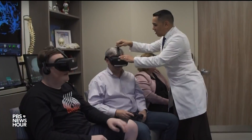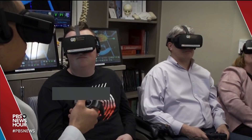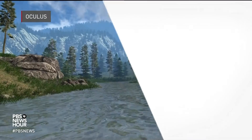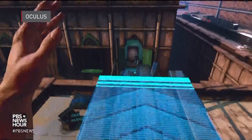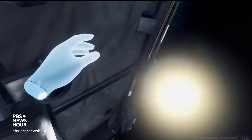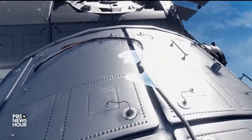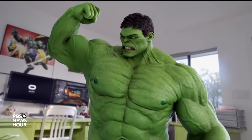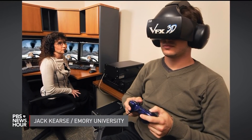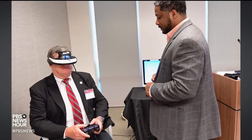Our next story explores ways virtual reality can help advance medicine. Kat Wise reports for our Breakthroughs series on The Leading Edge. A quiet journey through a scenic woodland, a dangerous leap between two buildings, a tour of the International Space Station — lifelike experiences made possible through the lenses of virtual reality headsets. The technology now used to battle evil was first used more than 20 years ago to help patients overcome phobias. Since then, virtual reality use in the medical field has come a long way.